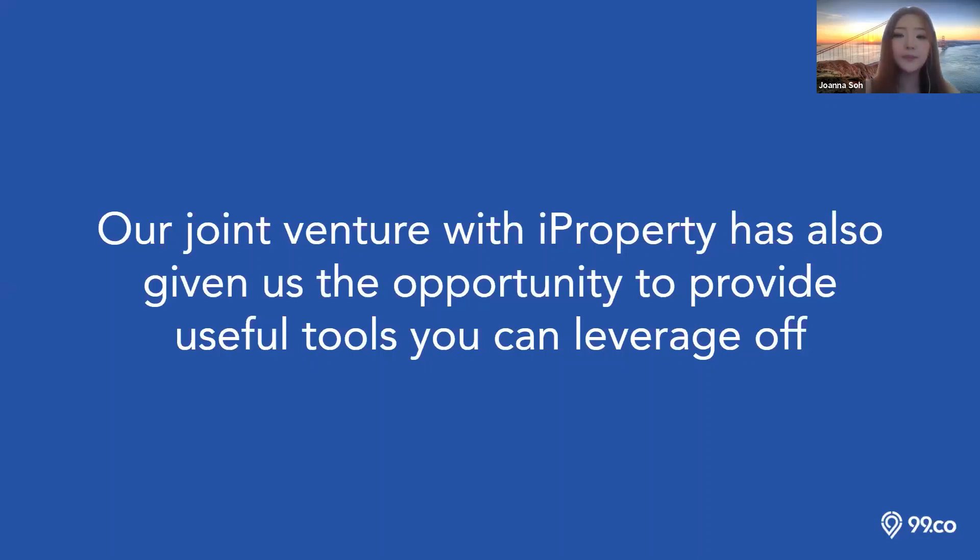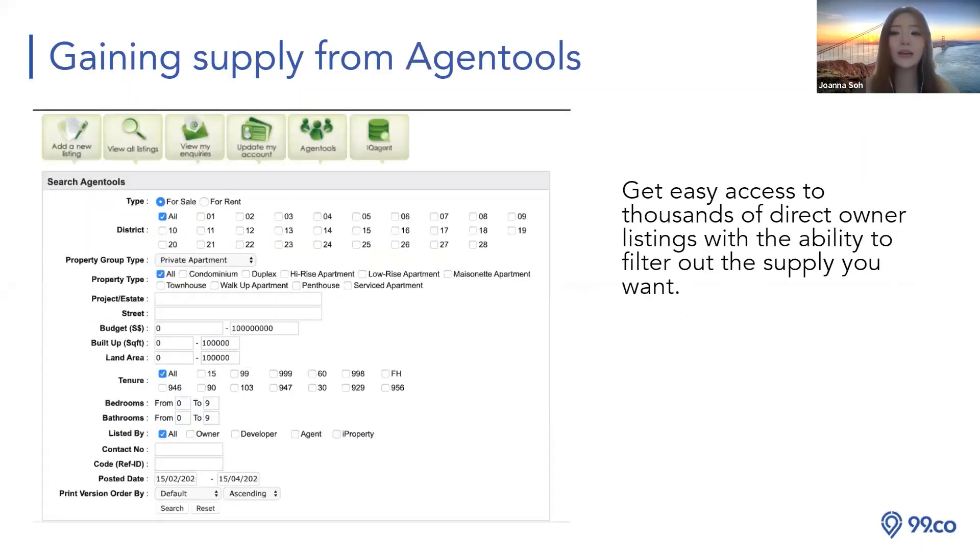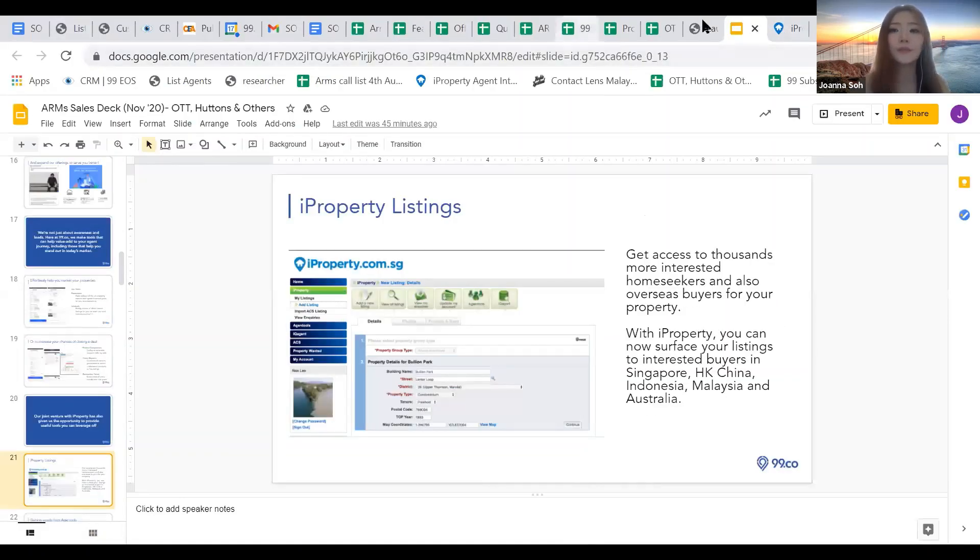Now let me talk about iProperty. With our joint venture, agents who purchase a package with us are eligible for an iProperty premium account as well. iProperty is a listing portal similar to 99.co — you get 100 listings for the platinum package, and refreshes are free. Most importantly, iProperty has a very cool function: FSBO and FRBO — for sale by owner and for rent by owner — open owner listings. We have five years of backdated data for these owner listings, which is really cool.